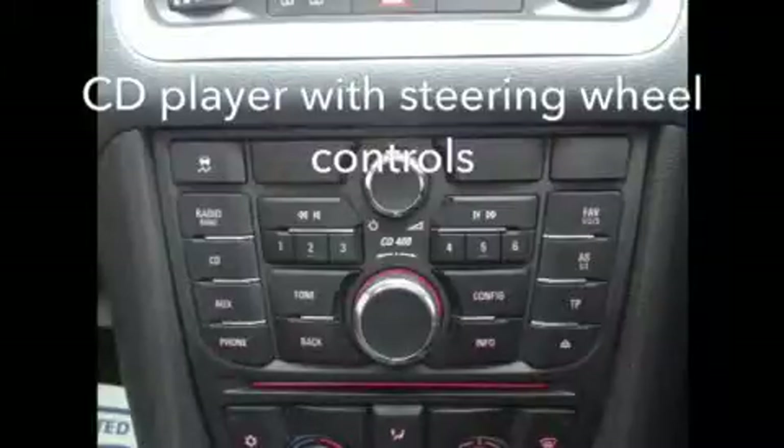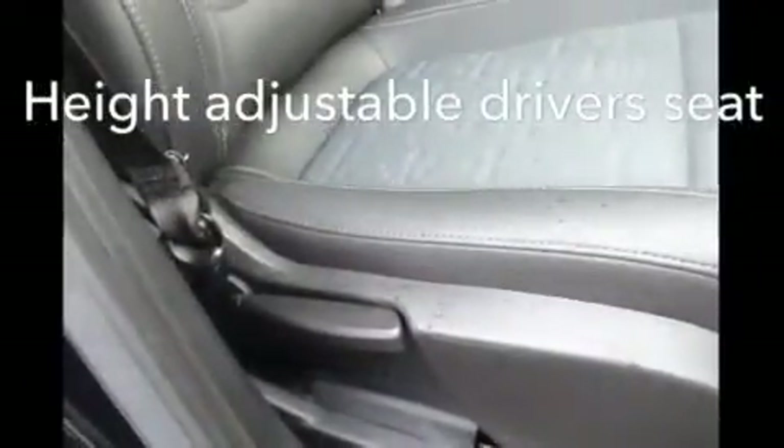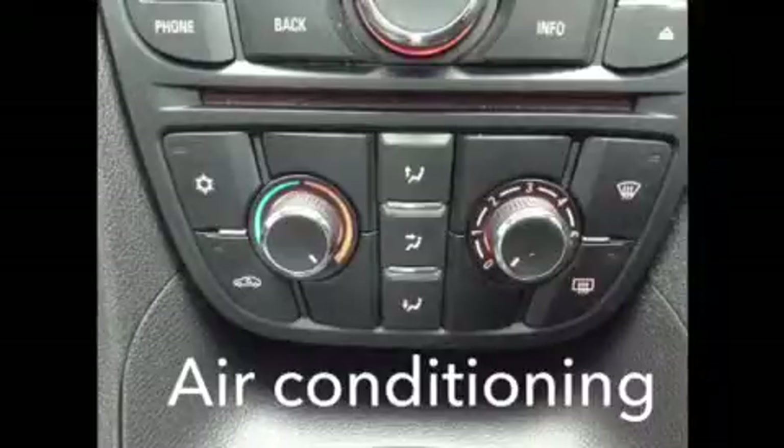Featuring a CD player with steering wheel audio controls and AUX USB connection. This high-spec Mareeva has a height adjustable driver's seat with air conditioning and cruise control.